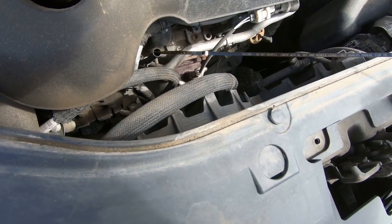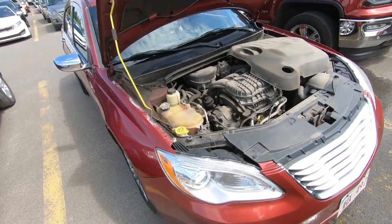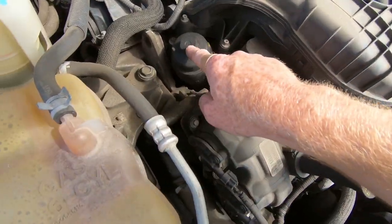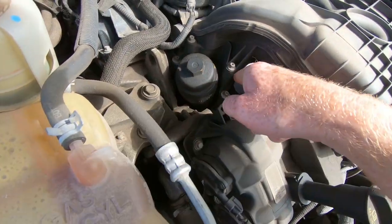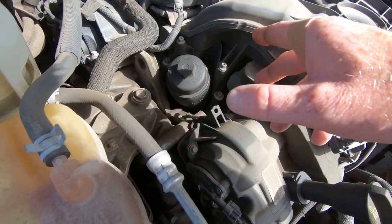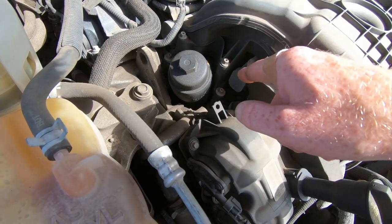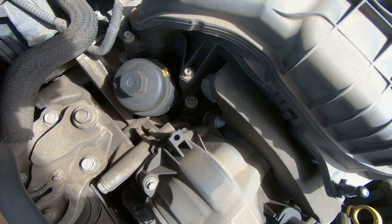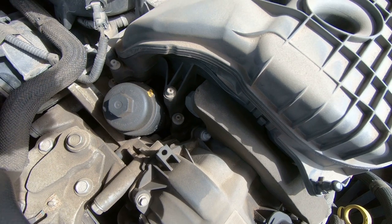Oil looks clean and it's right up where it's supposed to be. On this Chrysler 200, one of the common things on these V6s is the placement of the oil filter - there's a housing down in there with a cooler and everything, and it is prone to leaking. You've got to get a flashlight and shine it down inside the intake to see if there's any oil. That is one of the most common issues on these.